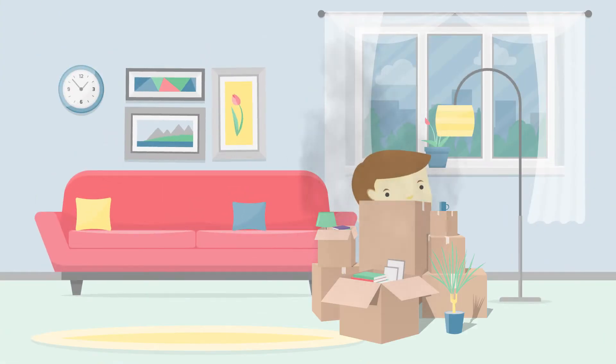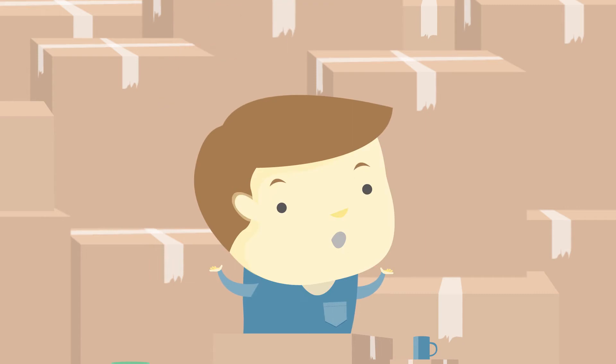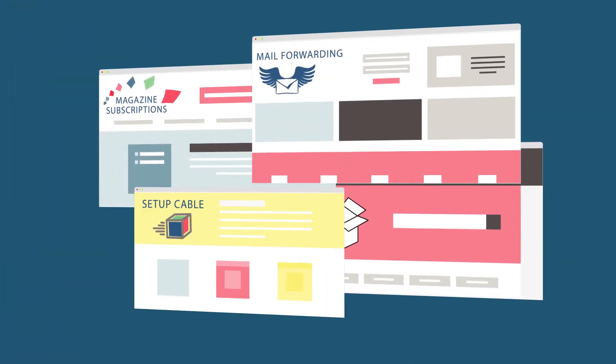Hey, we heard you're moving. If you're stressed, we've been in your shoes. That's why we built Updater, because there are so many things you need to take care of when you move.